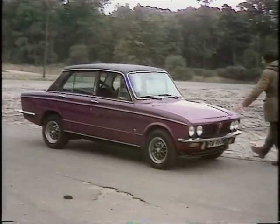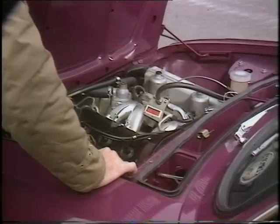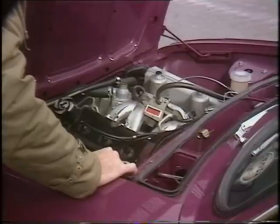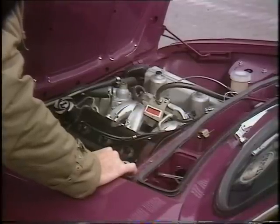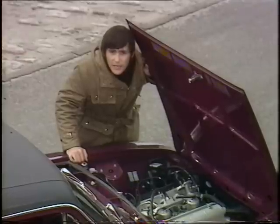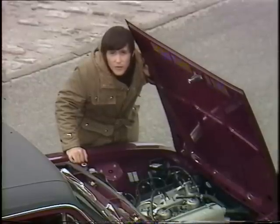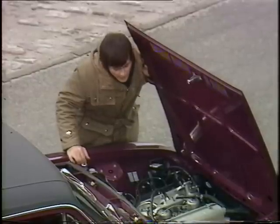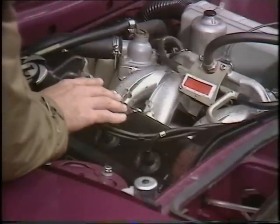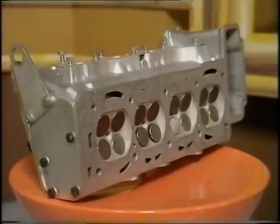And the key to the performance, as ever, lies under here. Here is a new two-litre version of the Leyland Dolomite — a 1854cc overhead cam four-cylinder unit. But it isn't just the increase in capacity that's put the power output of the Dolomite Sprint up from 91 brake horsepower to 127. The secret of that lies here, within the cylinder head. And if you could look at it from underneath, this is what it would look like — with four valves per cylinder, instead of the usual two.